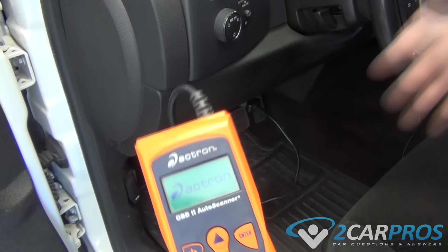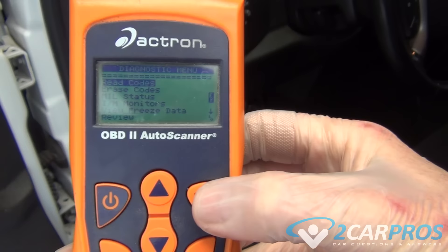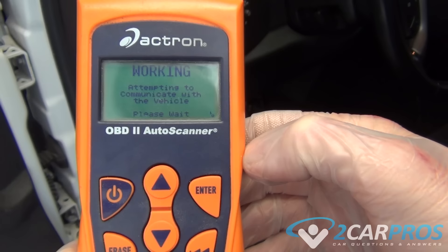If no warning lights are on the dash, continue on with this guide. If the check engine light or service engine soon light is on, go ahead and scan the computer for these trouble codes. I have a link in the description for a more detailed video about that. This will help locate the system that is having a problem and needs a repair.